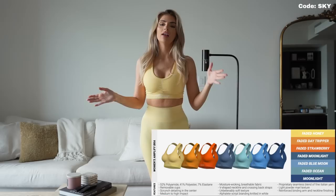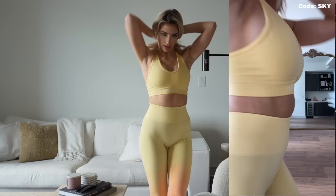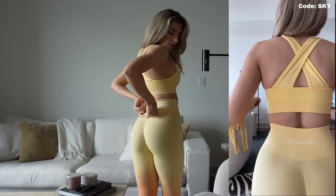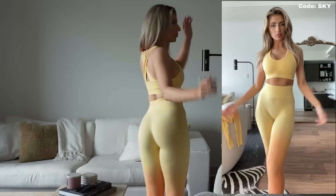I'm wearing my favorite set. These are the Honey Amplify leggings and the Fitted Honey Amplify Sports Bra. This one is my favorite sports bra because it does give you that lower cleavage line. And the back has that cross and it's super comfortable. These leggings are going to have the white cursive logo on the back — super cute, super feminine, super summery.